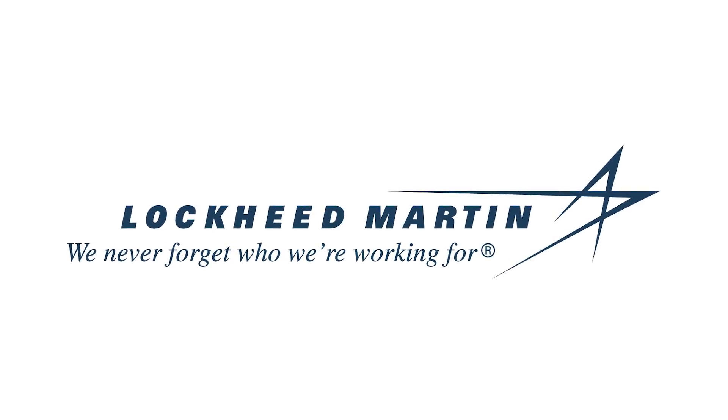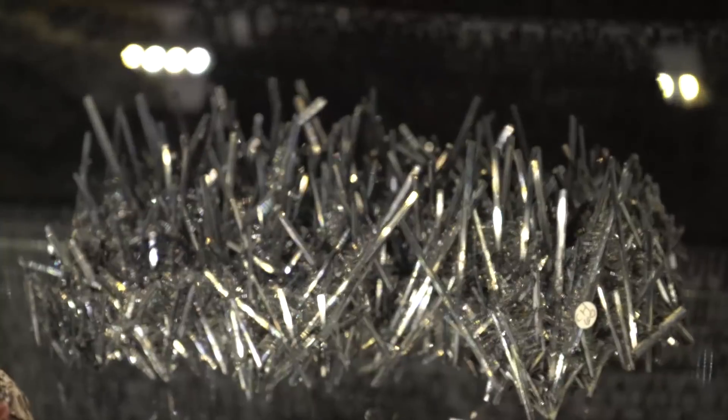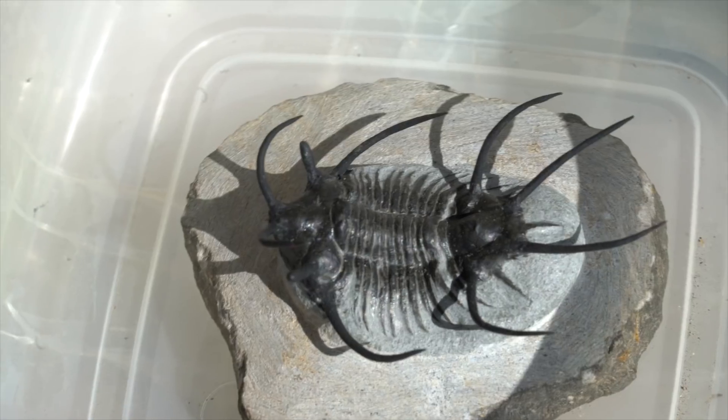Thanks to Lockheed Martin for supporting PBS Digital Studios. Heyo, I'm Diana, you're watching Physics Girl, and I have a story for you. So I just got back from the biggest gem show in the world, the Gem and Mineral Showcase in Tucson, Arizona, that I went to with my friends Sophia and Kyle.